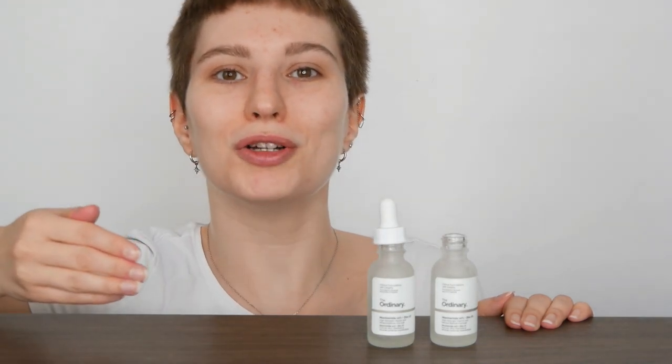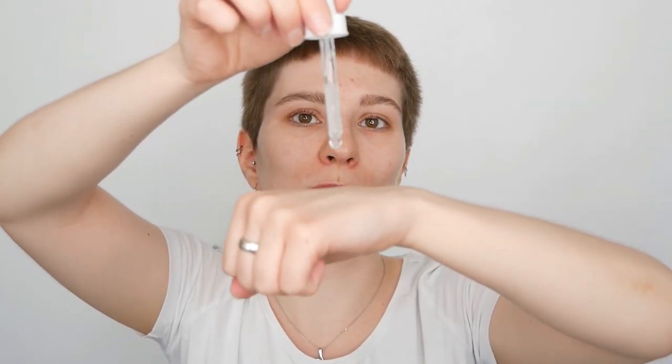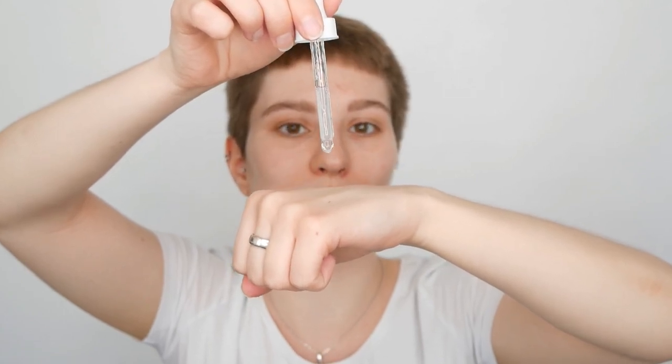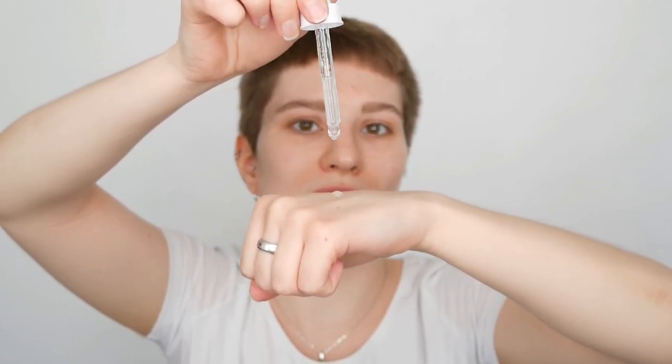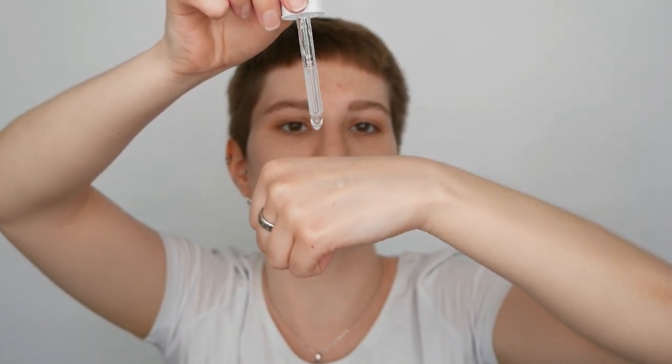There are about 470 drops in this little bottle. The way I counted them was to fill the pipette to its maximum and then press it so that no air gets into it. That is the size of drop I used to count, and that is how I reached the 470 drops in the bottle.